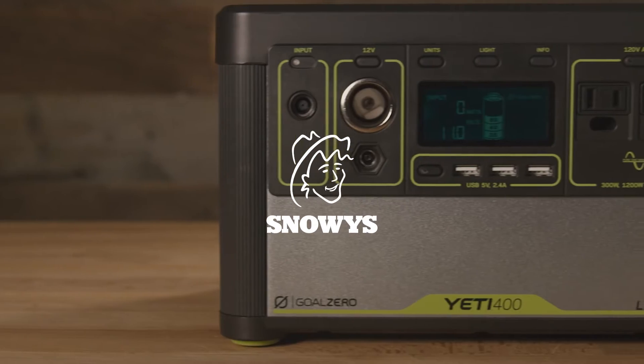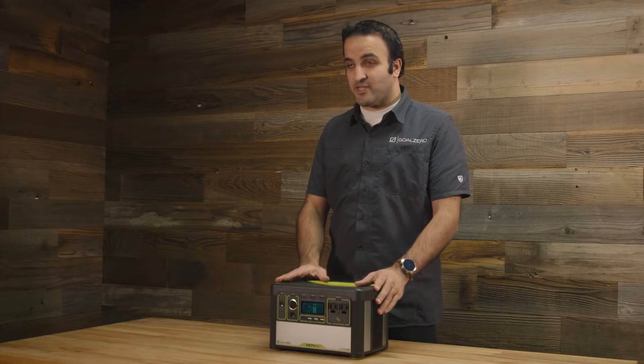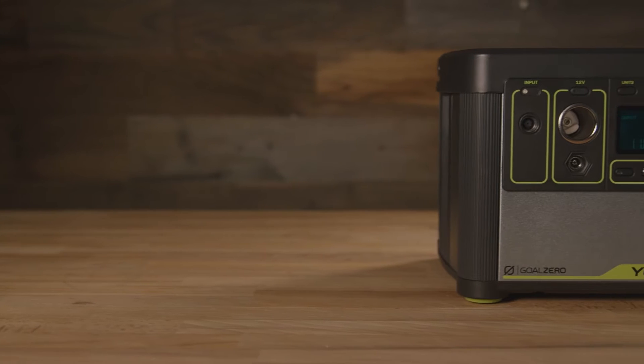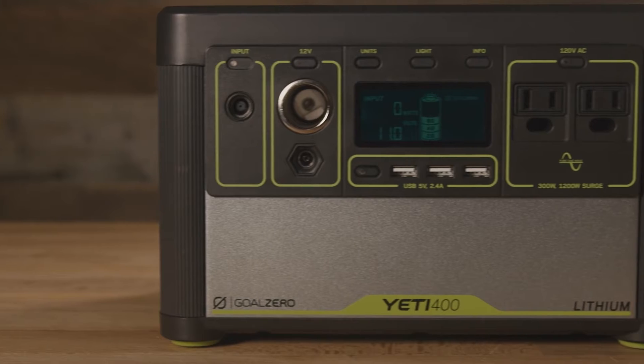Hi everybody, my name is Kayvon Vesefi and I am here to introduce you to the new Lithium Yeti. This particular model is the Yeti 400 Lithium and it is the smaller of a couple of models that has 400 watt hours of energy capacity stored in there.